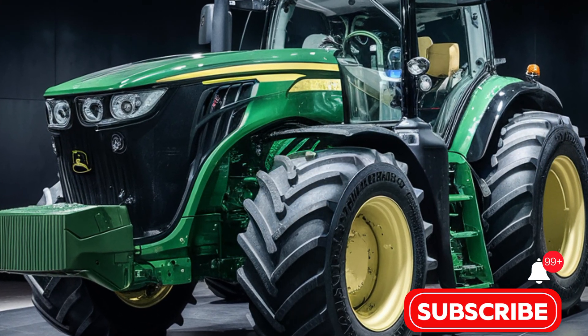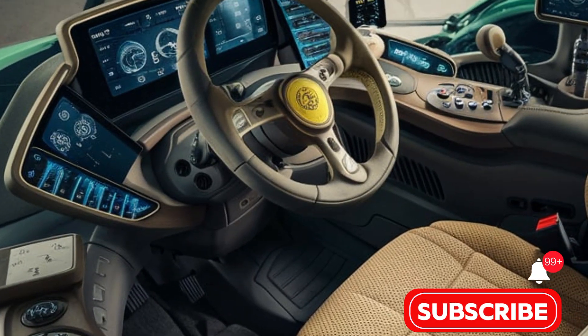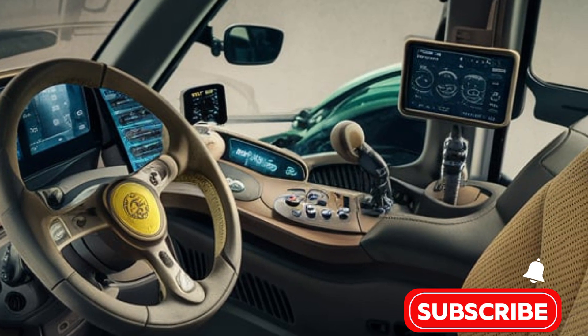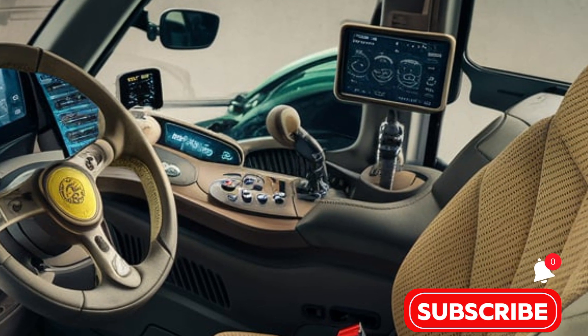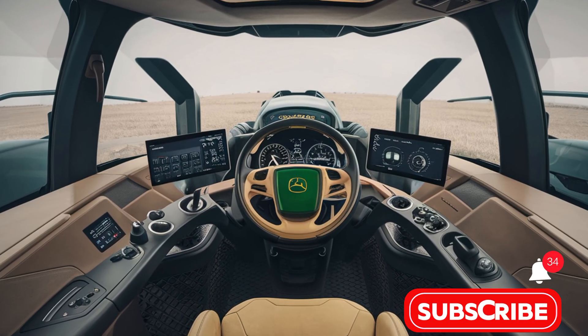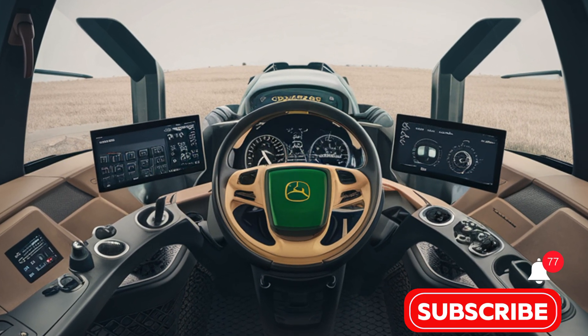The cab features an ergonomic layout, premium materials, and the latest in-cab technology, including a high-resolution touch-screen display that controls the tractor's many functions. Enhanced visibility and noise reduction measures ensure a comfortable and safe working environment even during long hours in the field.